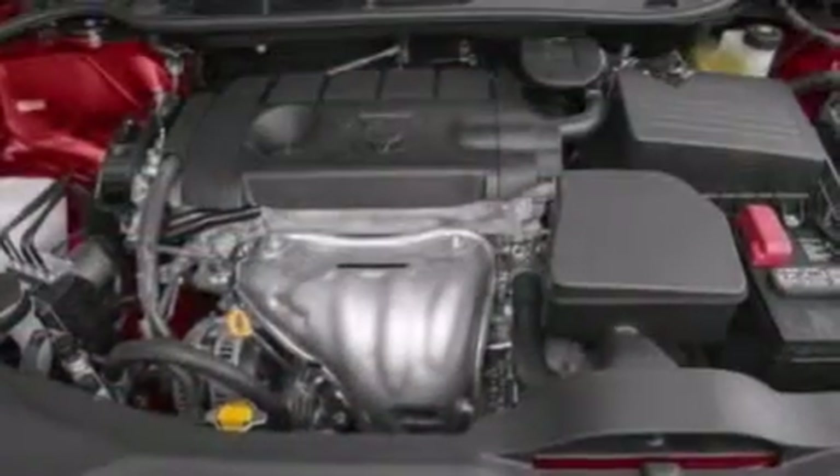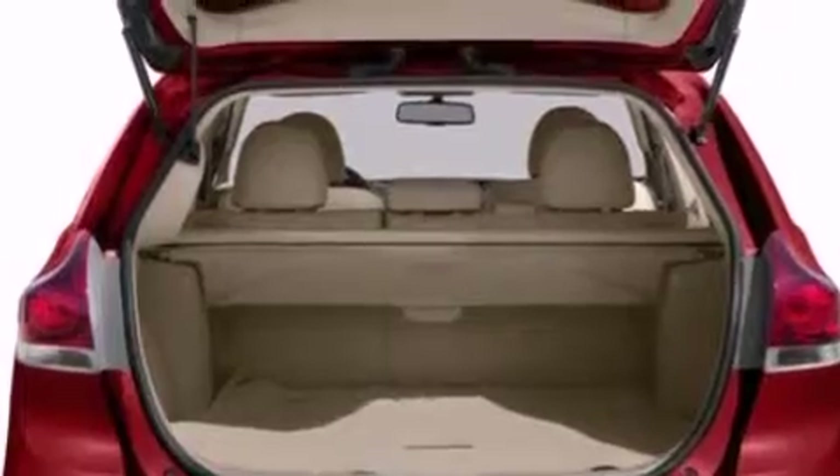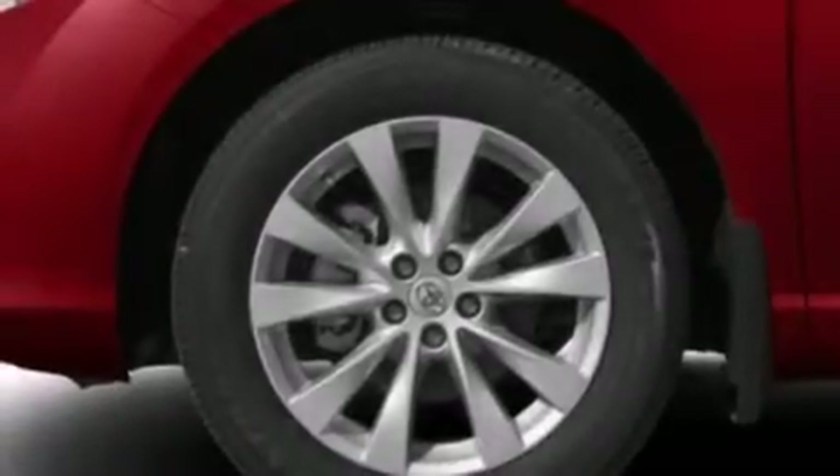Its top features include a navigation system, Bluetooth mobile device connectivity, a rear-view camera, heated seats, speed-sensitive volume controls, and traction control and stability control systems.